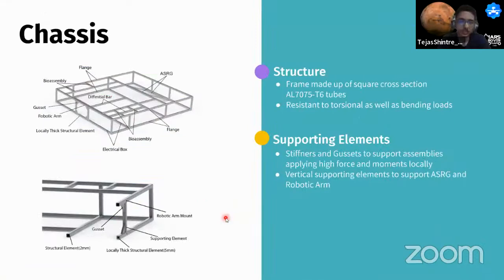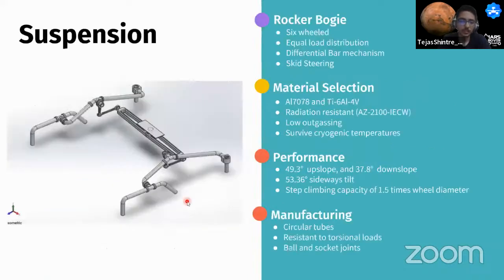The rover chassis is made of hollow square cross-section aluminum alloy tubes, capable of handling torsional and bending loads, with stiffeners and gussets at high-force locations. For suspension, a six-wheeled rocker-bogie system was chosen from among several active and passive designs, offering advantages in stability on irregular surfaces, better obstacle climbing capacity, lower wheel pressure, lower stress on links, and lower power requirements. The rover materials have radiation-resistant thermal control paint coating to prevent corrosion and electromagnetic radiation damage. Materials have low outgassing and survive cryogenic temperatures.